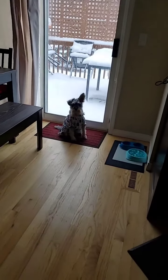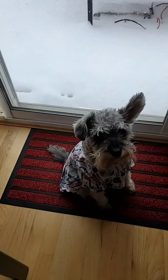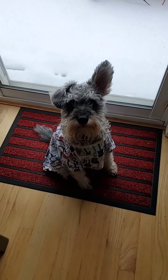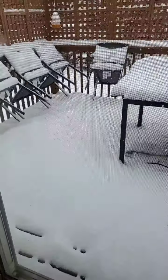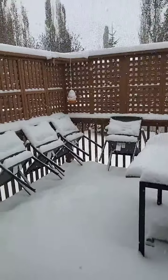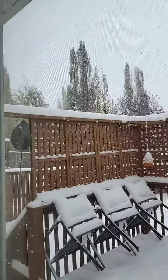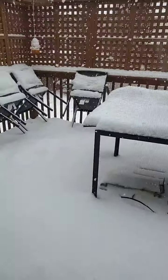Good afternoon everyone! Look at my baby — you can't go outside, baby! Look at the snow! It's snowing like crazy, guys. Look at that. It's snowing, it's snowing.